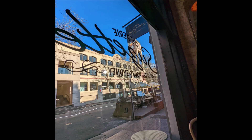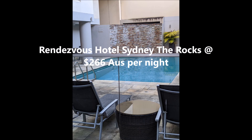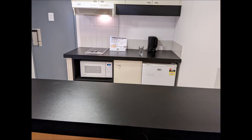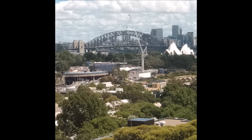The other place I've stayed is the Rendezvous Hotel — very different, quite modern, with big rooms that have a little kitchenette and a seating area. It really depends on how long you're staying and whether you want to do a little cooking to save some money. The view from my room at The Rocks was cute, and the location is just fabulous.